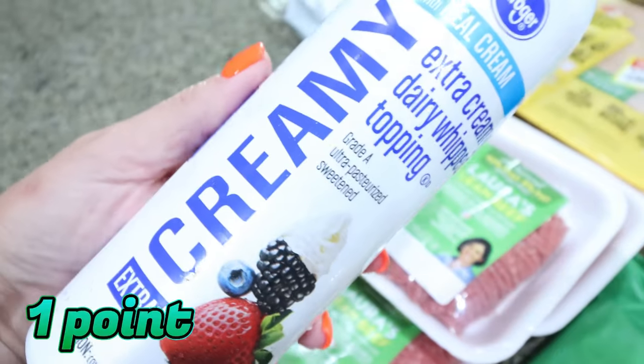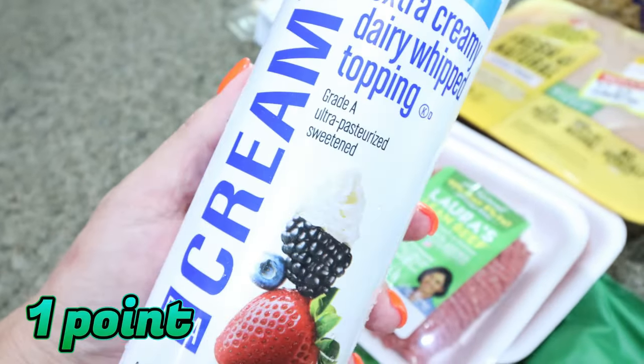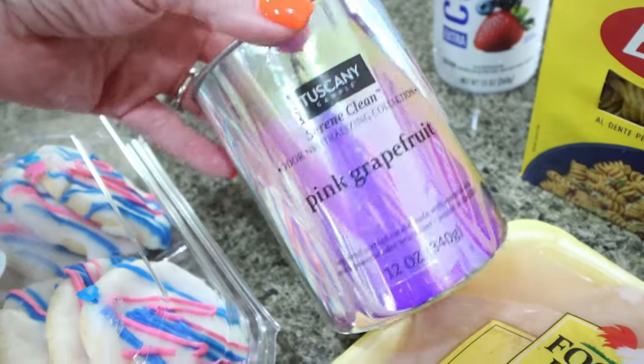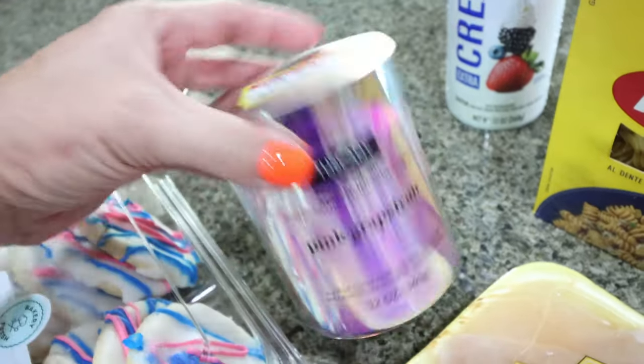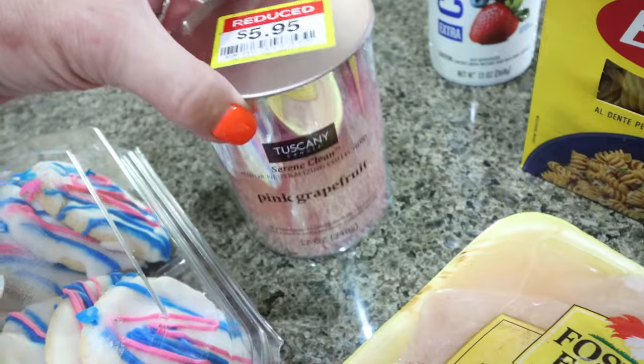The first thing I picked up is some extra creamy whipped cream. I like this on my yogurt bowl and I give it to my dogs as well. I saw this candle from the brand Tuscany — the packaging is so pretty. It's in the scent pink grapefruit and it was on clearance for $5.95. It smells really good, very summery, very fresh, very fruity. I couldn't pass it up.